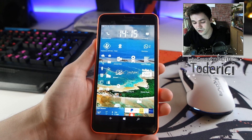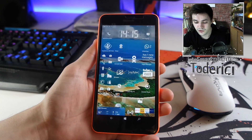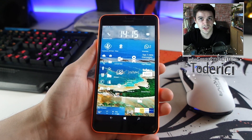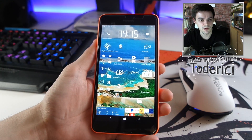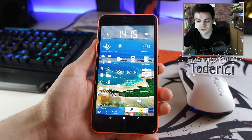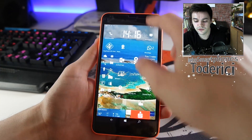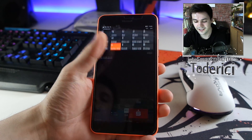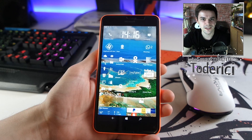Everything else works pretty well. Battery is also pretty good — I'm at 32% and didn't charge it since yesterday. The only problems are those bugs I mentioned — the dynamic tiles still don't work. But at least the action center was fixed, which is nice. Thanks for watching and I'll see you on the next one, hopefully with a better build and new features.